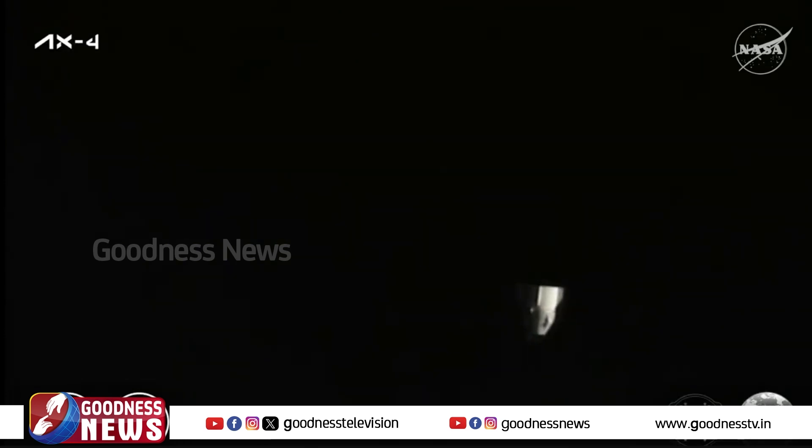For those of you just joining us, the SpaceX Dragon spacecraft carrying the Axiom Mission 4 crew recently undocked from the International Space Station's Harmony module at 6:15 a.m. Central, 7:15 a.m. Eastern, to complete an 18-day stay aboard the orbiting laboratory.